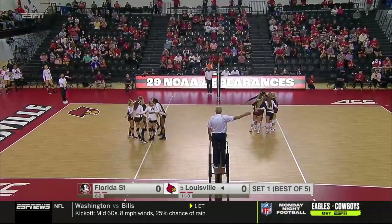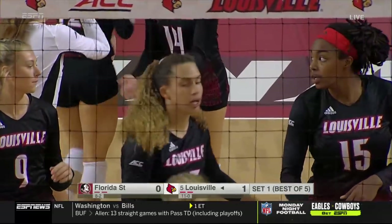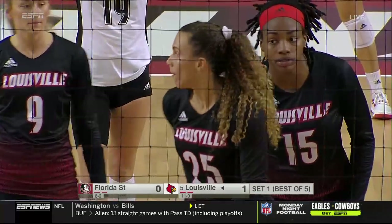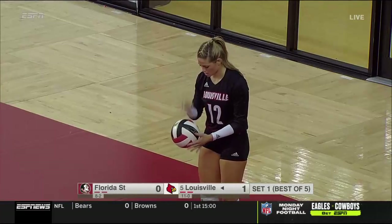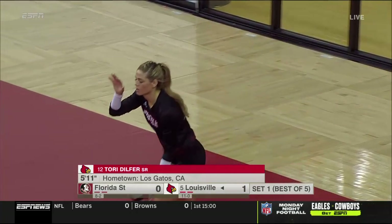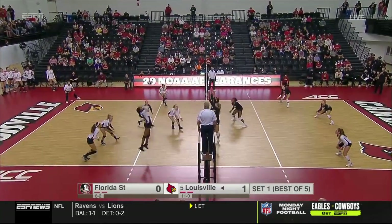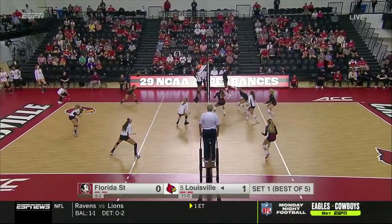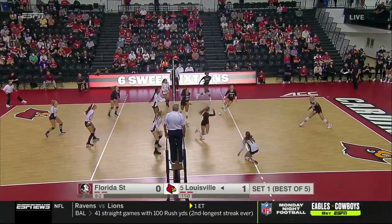Florida State with a couple of good defensive touches, but Amaya Tillman with the throwdown out of the middle — the 6'3 junior out of Topeka, Kansas, having a fantastic junior season. We're going to talk a lot about the Louisville block. They got some phenomenal touches to make sure that they're in transition offense. It's Elena Scott picking up that ball, but it was Amaya Tillman who was the one-two punch for Louisville out of the middle. Another quick opportunity, and Jones off the edge of the block, kept alive by the Seminoles.